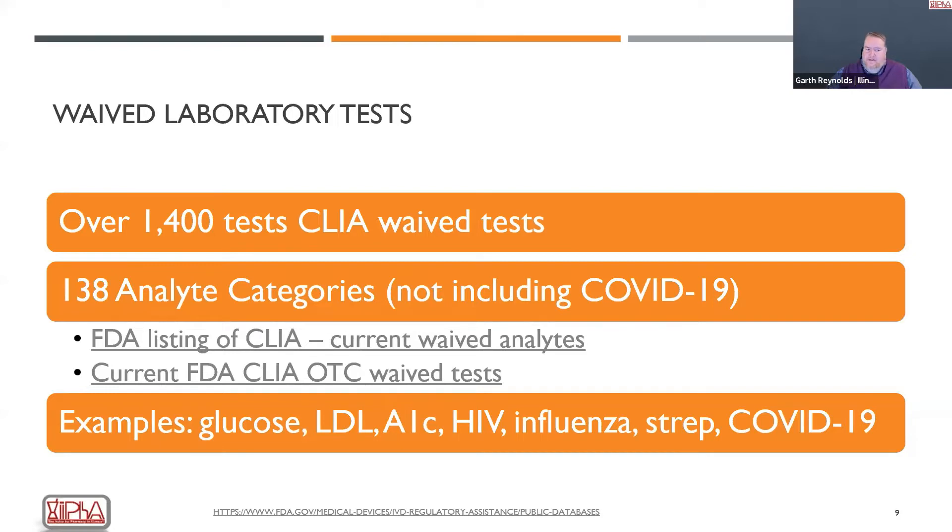Examples of waived tests include glucose — where our first thoughts tend to go, like glucometers — and also measuring cholesterol, A1C, HIV, influenza, strep, and of course COVID, which has been our biggest focus over the last 24 months.